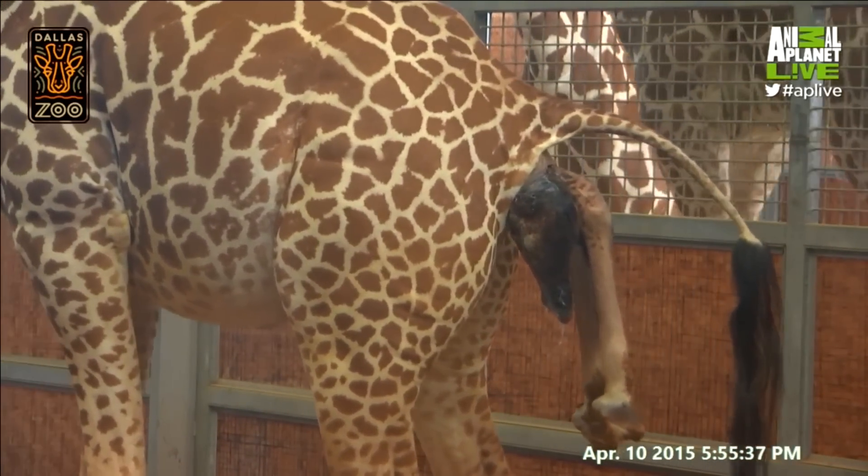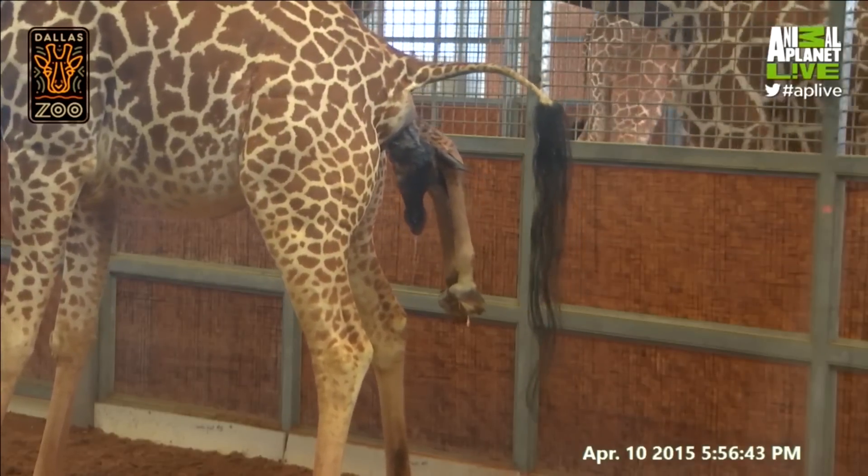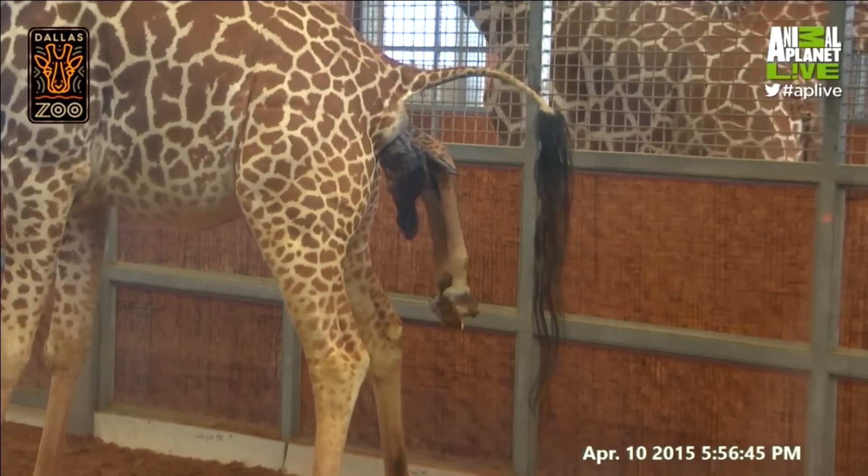But so far labor looks pretty good. We've got two front feet at this point, most of the knees. We've also got the head and part of the neck showing.